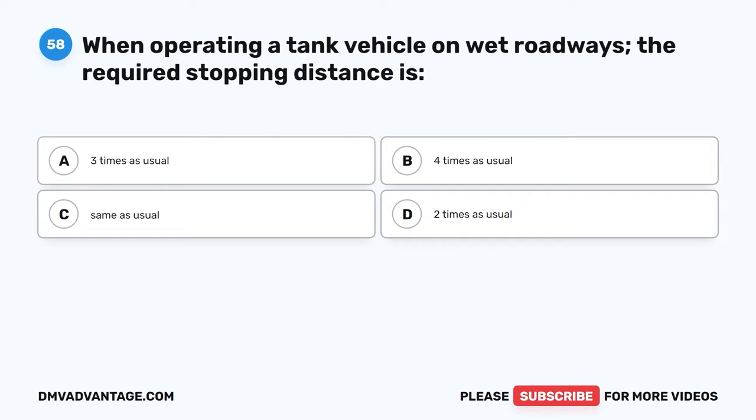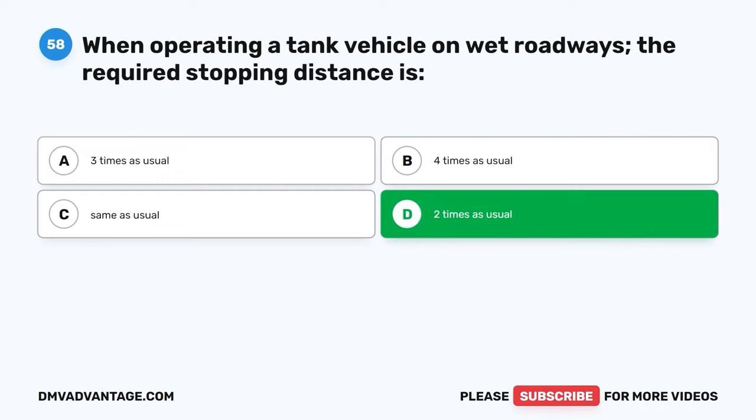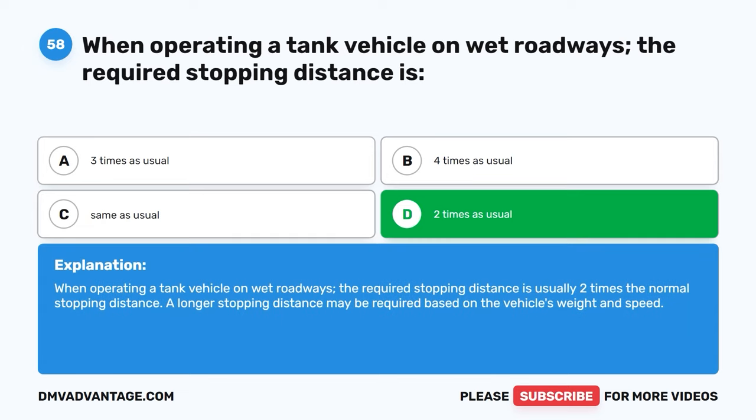Question fifty-eight. When operating a tank vehicle on wet roadways, the required stopping distance is: A, three times as usual. B, four times as usual. C, same as usual. D, two times as usual. The correct answer is D, two times as usual. When operating a tank vehicle on wet roadways, the required stopping distance is usually two times the normal stopping distance. A longer stopping distance may be required based on the vehicle's weight and speed.